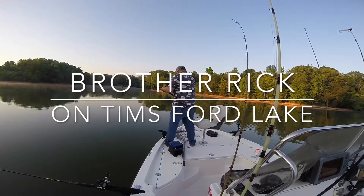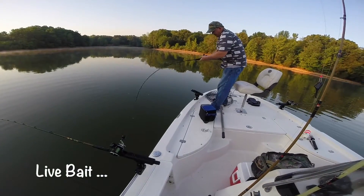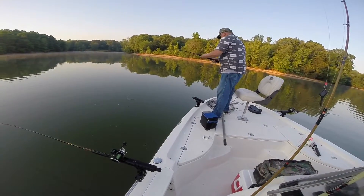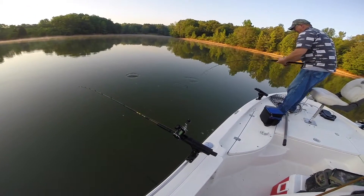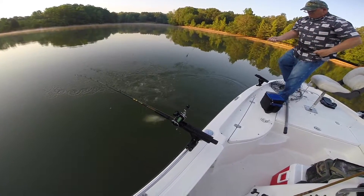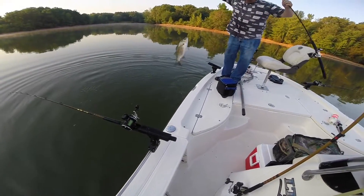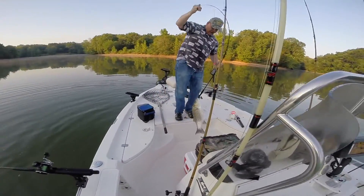Alright, Rick's got one on and there's one back here. Pretty good fish, Rick. Alright, hold it up for the camera.